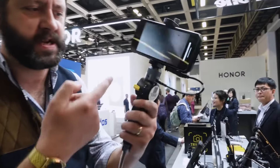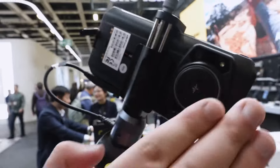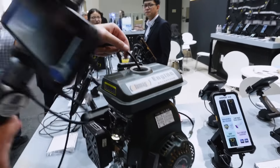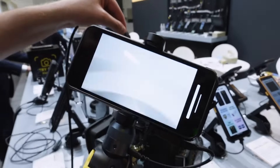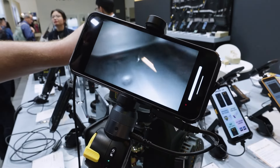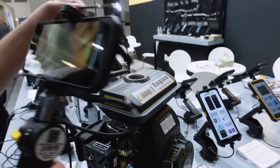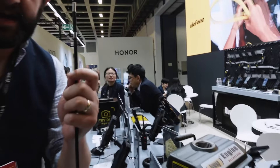They've got things like this, which is made by Ulefone — it's an attachment that goes into their phones. It's an endoscope that has gone into an engine, so on the screen I can actually see what's going on inside the engine. And what's even cooler is it's all controlled through this twizzly thing here.